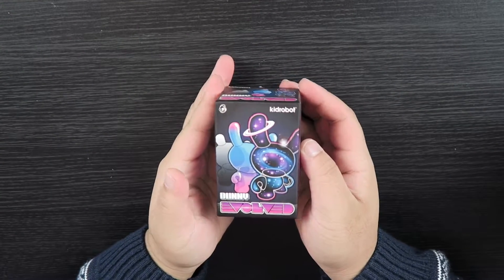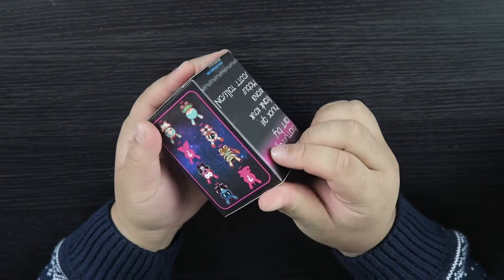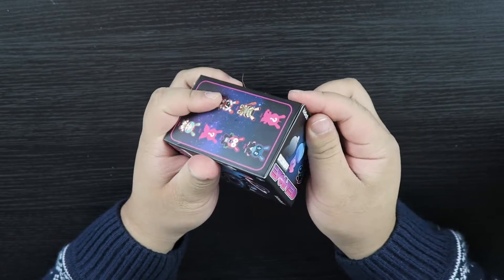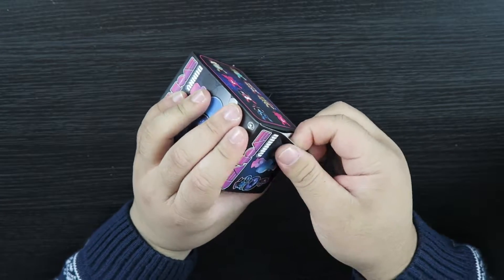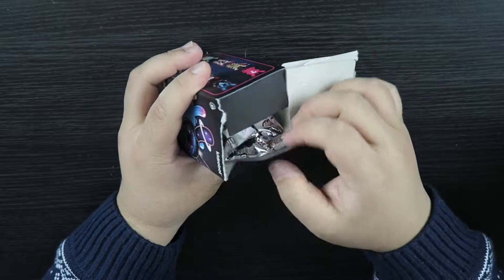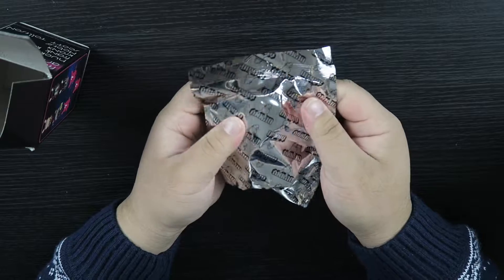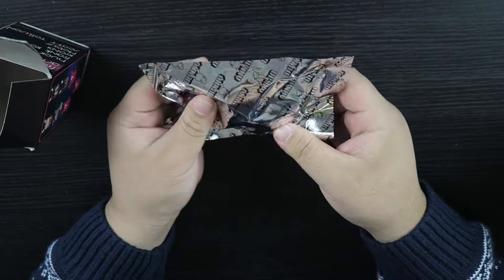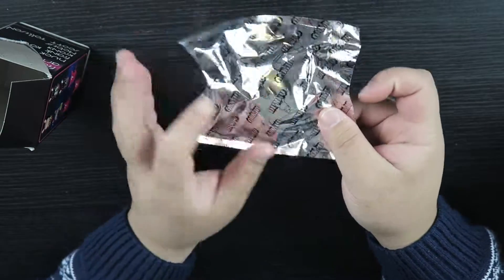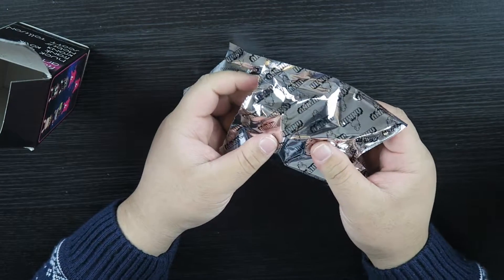Let's start off with something different first. We've got the Kidrobot Dunny Evolve. I have been eyeing a lot of the Dunnys lately because I love the design on them, but because they're quite expensive, I did not buy it, or sometimes it becomes quite rare. But lucky me, I managed to get this in the Black Friday sale. It was not as cheap as the Despicable Me, because these were quite newer than Despicable Me, so they were not that cheap really, but they were cheap enough for me to get it.